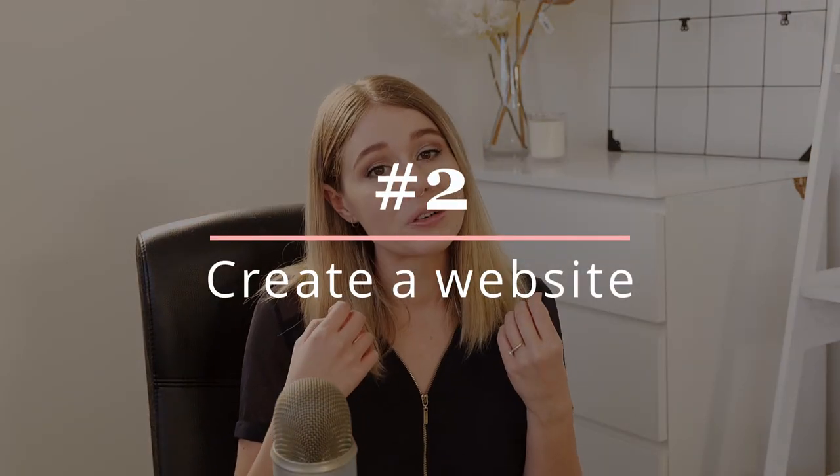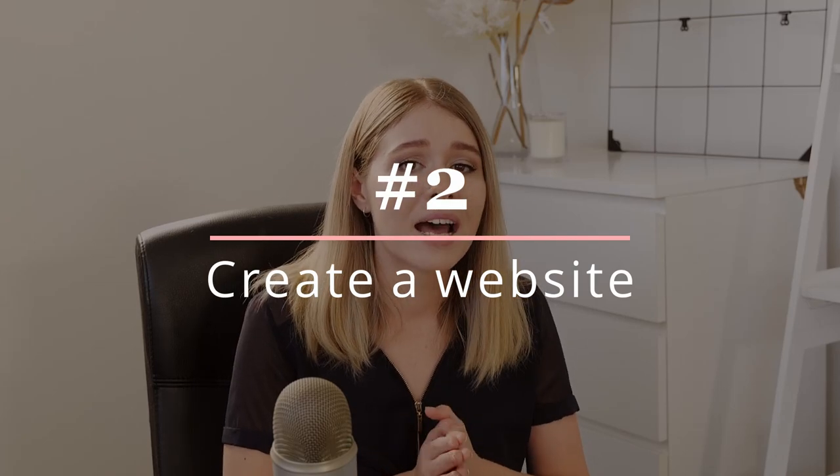Number two is having a website. This is another thing that a lot of people don't tend to do these days, and I will always advocate for having your own website — it's really important. Having your own website for branding purposes can be really imperative because not only are you able to add your own personal bio, which gives more of a personal insight into who you are, it's also important to have a professional area where you can list your contact details for potential clients.